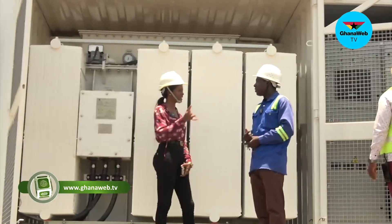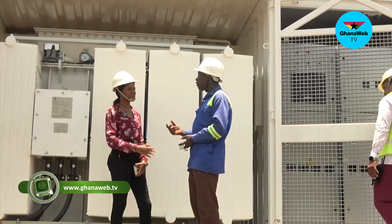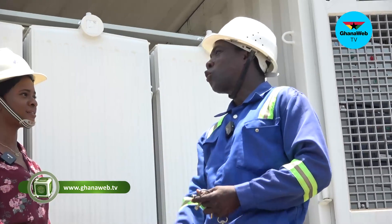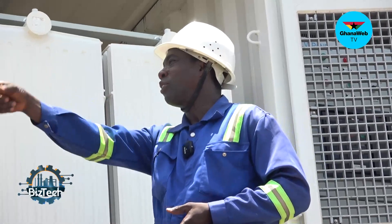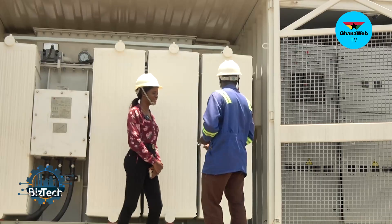How do we check whether the solar panels are working properly? If we want to check, we can go from the inverters. We can also monitor from the control room — we can do the check-in over there. Then when we come to the photo, we can do the same thing here.